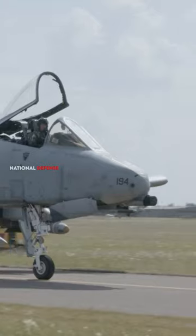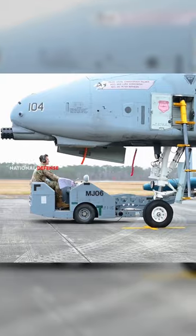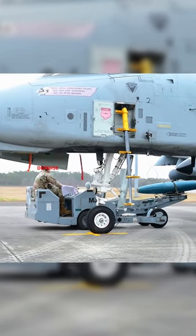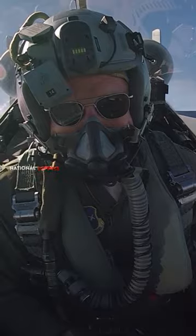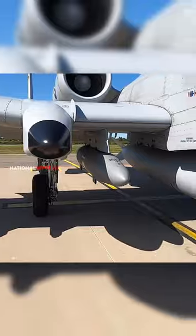The A-10 Thunderbolt II, also known as the Warthog, is a ground attack aircraft that has been in service with the United States Air Force since 1976. It is a single-seat twin-engine aircraft that is designed to provide close air support to ground troops.